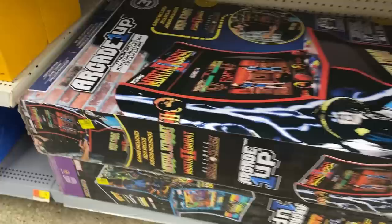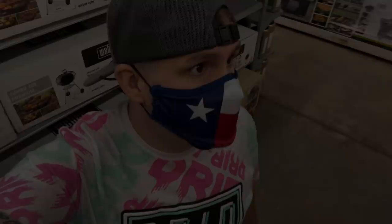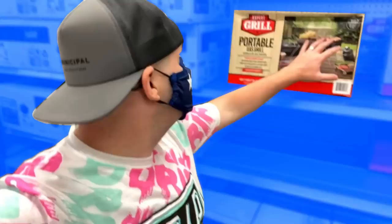Look at these arcade games — the big stand-up arcade games. A lot of these are on clearance at various Walmarts. Every Walmart has its own prices. People are finding these at only $100. Crazy prices. Not at this Walmart, but check your Walmart.